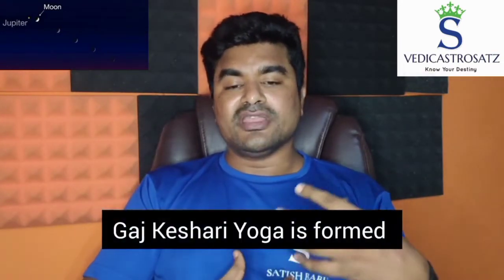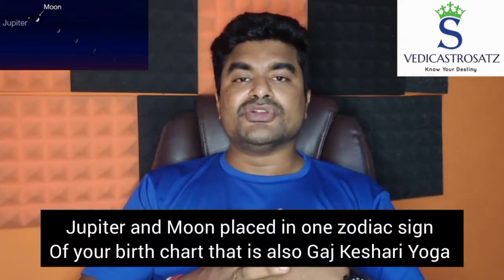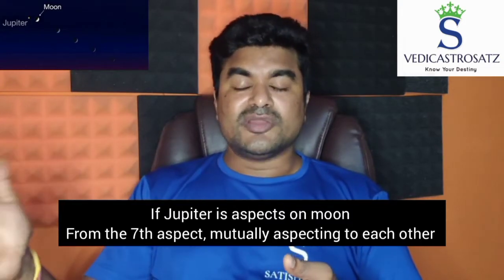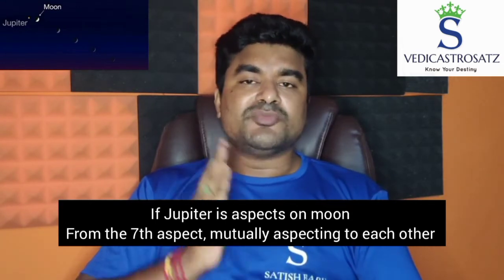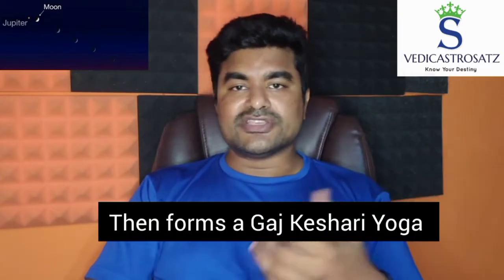Gajakeshari Yoga is formed primarily from Jupiter and Moon. If you have a Jupiter and Moon conjunction, that is even more fantastic. If Jupiter and Moon are placed in one zodiac sign in your birth chart, that is also considered — in fact, that is Gajakeshari Yoga. Also, if Jupiter is aspecting Moon from the seventh aspect and they are mutually aspecting each other, since any planet aspects the seventh house from its place, if Jupiter and Moon are seeing each other in your birth chart, that also forms a Gajakeshari Yoga.